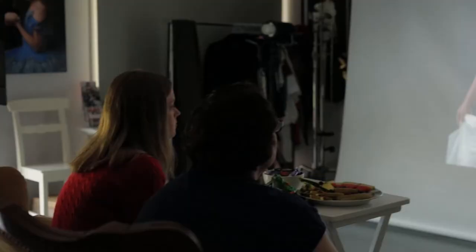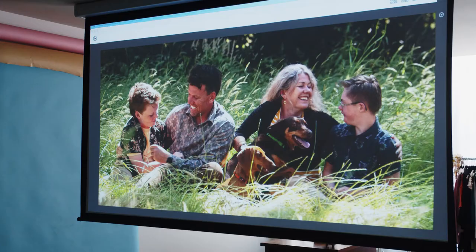After your photoshoot is your cinematic design appointment. This is when we sit back to view your favourite images on the big screen and design your artwork.